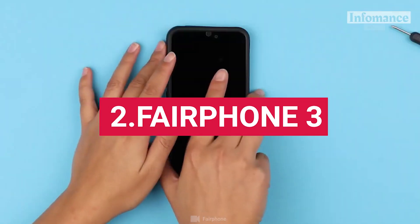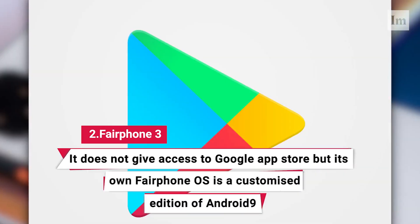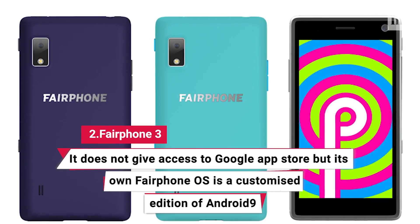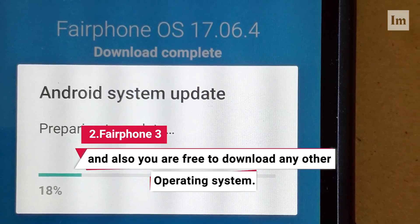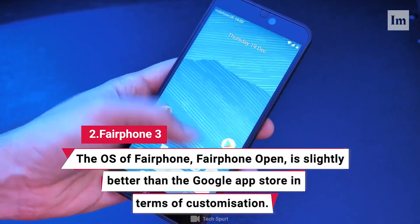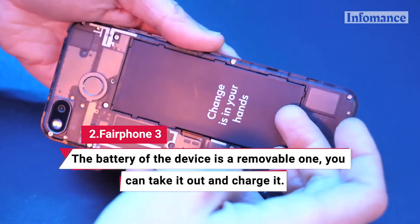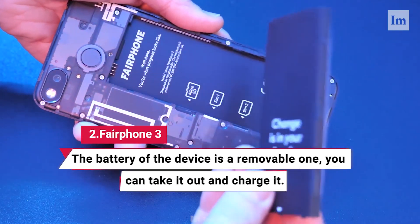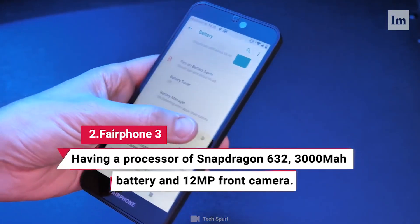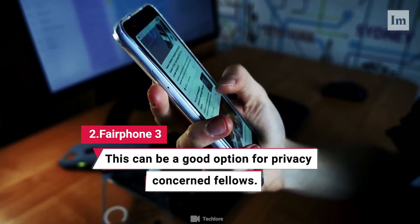2. Fairphone 3. Fairphone is another smartphone which is a secure option for people. It does not give access to the Google App Store, but its own Fairphone OS is a customized edition of Android 9. You are also free to download any other operating system. The Fairphone Open OS is slightly better than the Google App Store in terms of customization. The battery of the device is a removable one — you can take it out and charge it. Having a processor of Snapdragon 632, 3000 mAh battery, and 12 megapixel front camera, this can be a good option for privacy-concerned users.